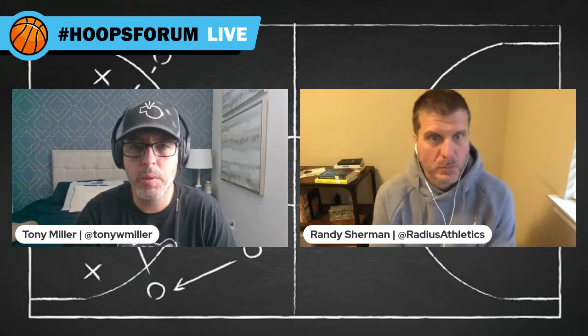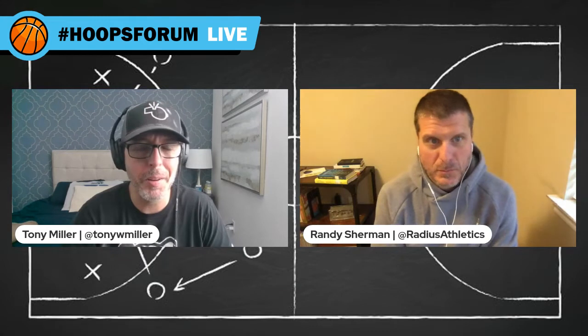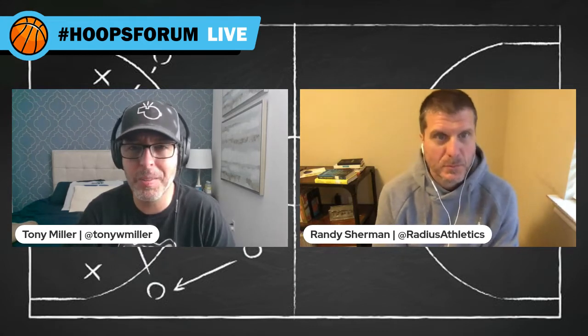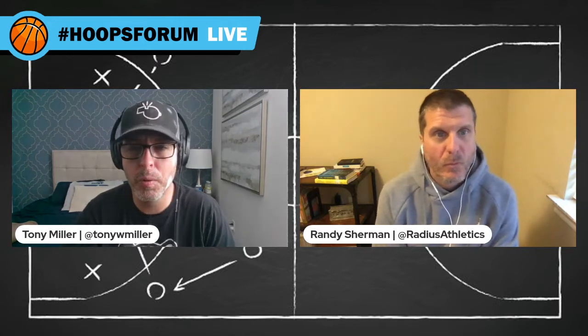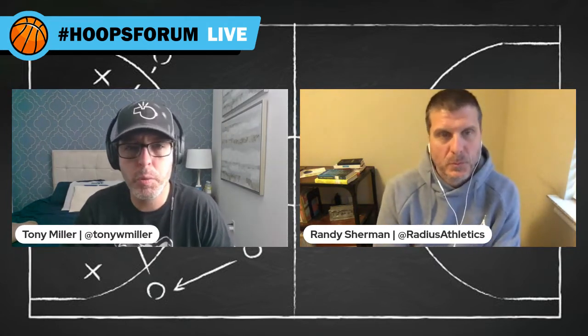Before we get into today's episode, a big thanks to our sponsors over at 323 Sports. We're in the middle of winter — I'm actually down in Florida, but a lot of you are listening in colder parts of the country. 323 Sports has some great outerwear options for you, your staff, and your team. Visit 323sports.com or contact a rep at sales@323sports.com.